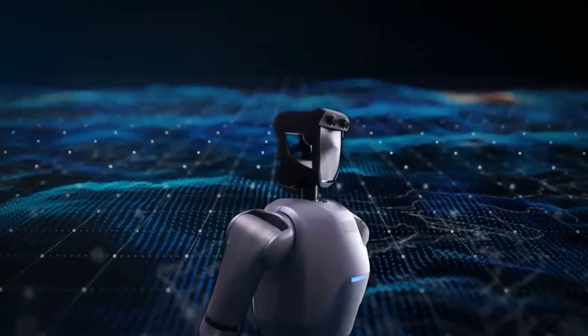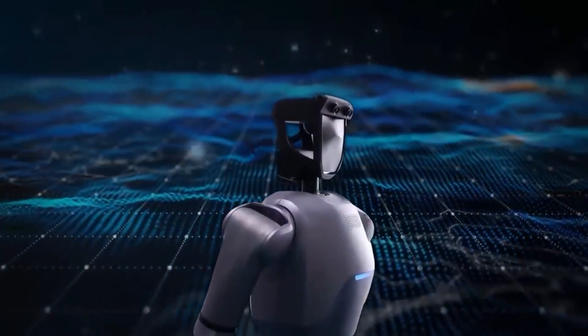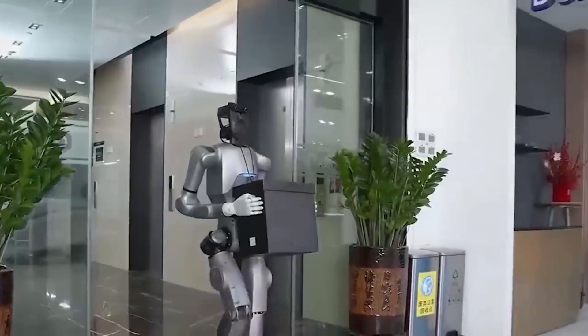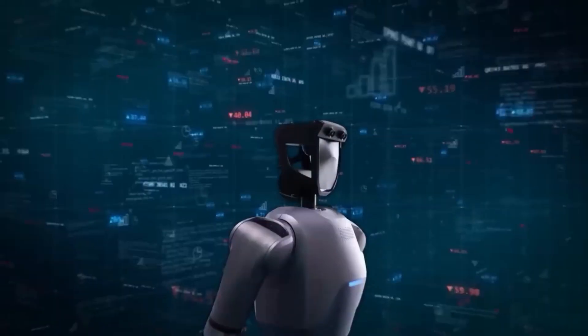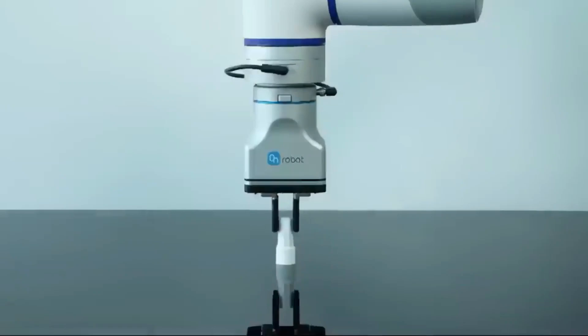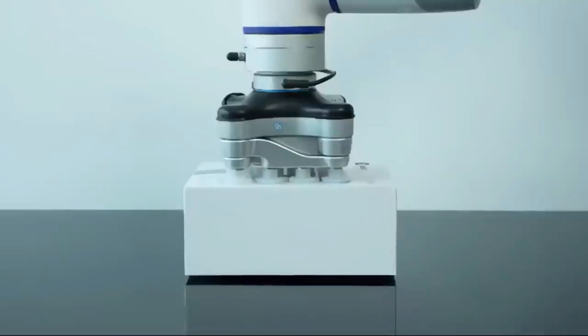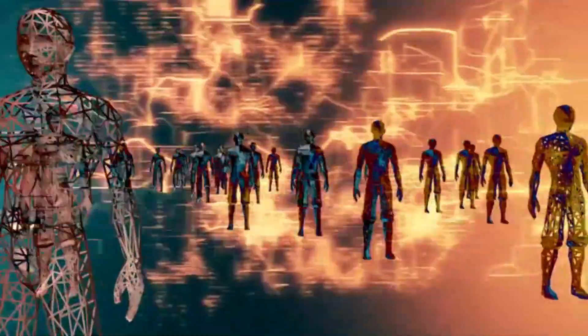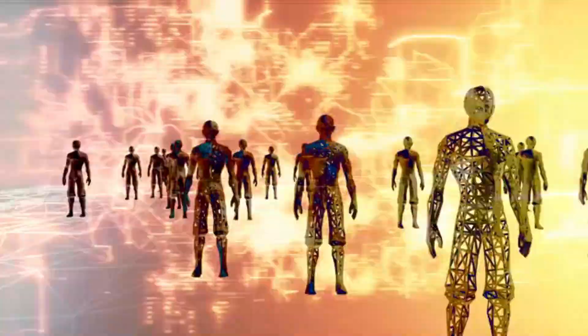Dobot has equipped Adam with advanced artificial intelligence, featuring an edge computing system reportedly 7.7 times more powerful than some standard setups. It also incorporates the Robot Operator Model 1 (ROM-1), which enables real-time decision-making and motion planning in unpredictable environments. Unlike older generations of humanoids that required pre-scripted responses, Adam can adapt on the fly, making it more suitable for dynamic work environments.